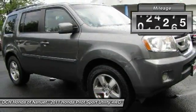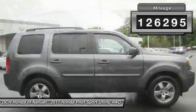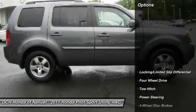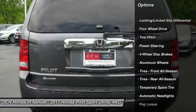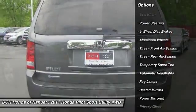This vehicle has less than 130,000 miles. Here are some of this vehicle's great options: keyless entry, steering wheel audio controls, CD changer, toe hitch.